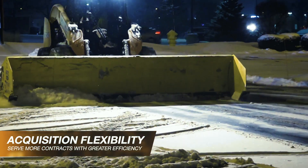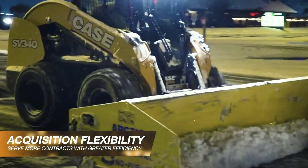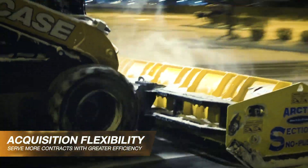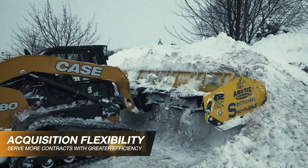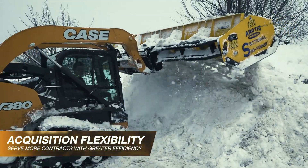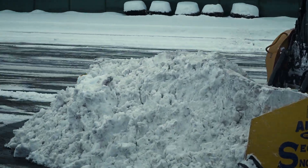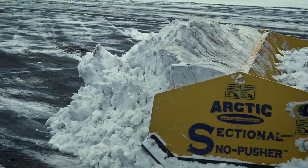Construction equipment dealers in the snow belt states and provinces generally have a variety of purchase, lease, or rental options available to best match your operational and budgeting needs, giving you acquisition options and flexibility. They can even put packages together for you so that you can combine your prime mover, the machine, and an attachment like the sectional snow pusher together for simplified buying. And lucky for you, Case dealers carry the Arctic sectional snow pusher.